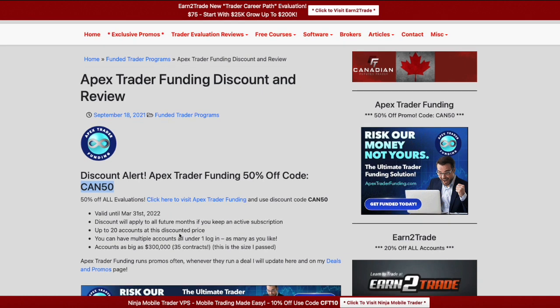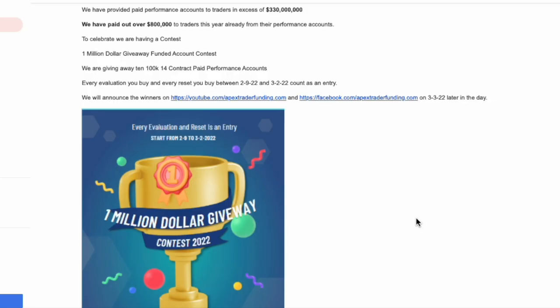Yes, I have passed Apex Trader Funding and I have received money from Apex Trader Funding several times. Getting back to this million dollar giveaway — here is the rundown of how it works. It's the same as before: they're going to give away 10 100k accounts. Not the evaluation — you skip the evaluation. They're giving away 10 paid performance accounts, up to 14 lots, no scaling with Apex as we all know.